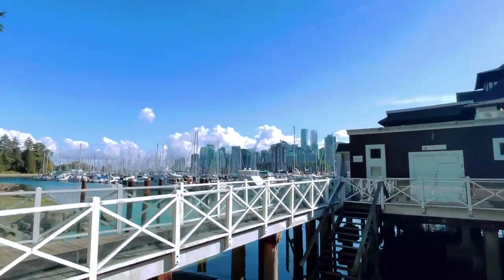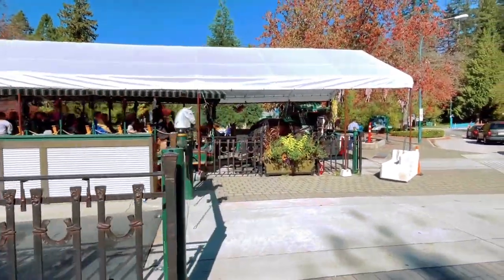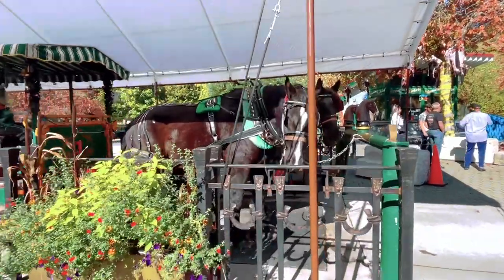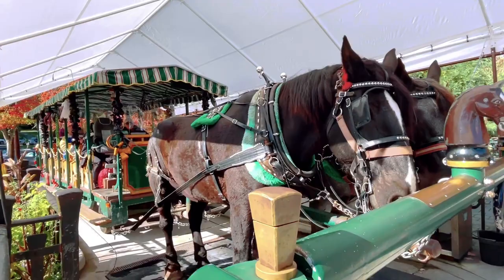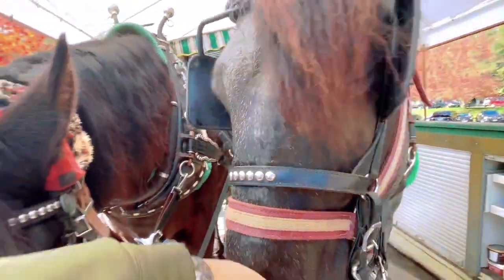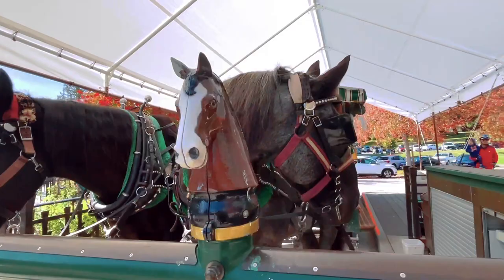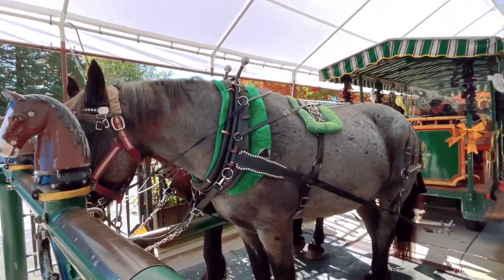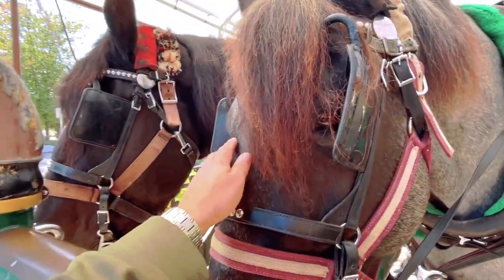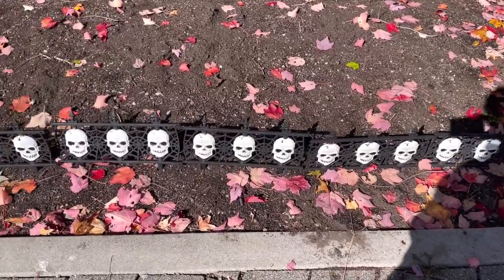Another blast from one of our previous vlogs is the horse-drawn carriage ride at Stanley Park. Look at these big guys! If you come to Stanley Park I highly recommend the horse-drawn carriage ride — it was a lot of fun and very informative. The tour guides have quite a bit of information about Stanley Park and different things you can learn, and you get to spend a little time with these big guys.